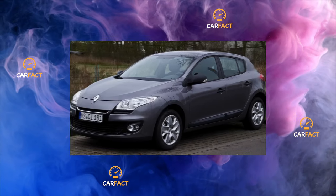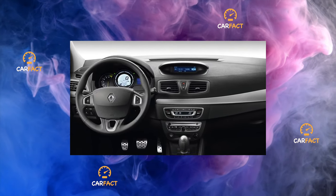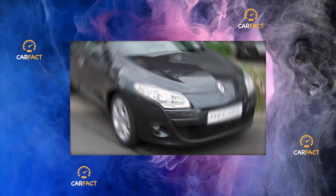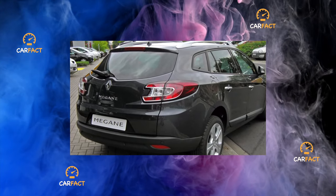Safety. On crash tests according to the Euro NCAP methodology, the Renault Megane of the third generation scored the maximum, earning five stars. Pedestrian protection was rated two stars. By the way, this model was one of the first in its class to offer the buyer six airbags in the base.